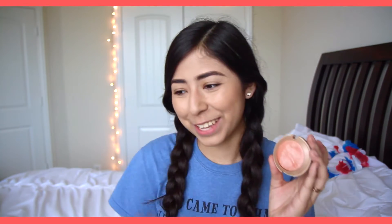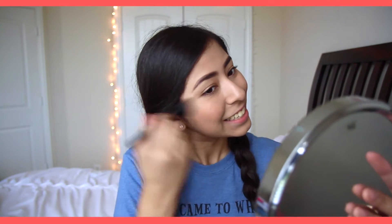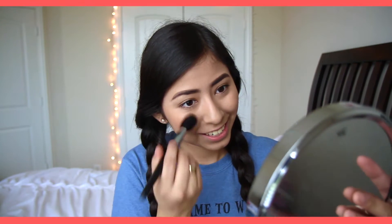Now I'm going to take this Baked Blush by Milani in the shade Luminoso. These are very pigmented, so I'm taking an angled blush brush and just placing it on the apples of my cheeks. This is what is going to give your face a little bit more color and make you look alive.